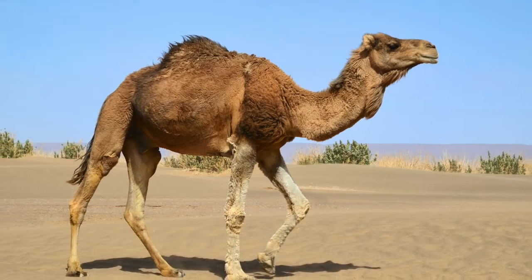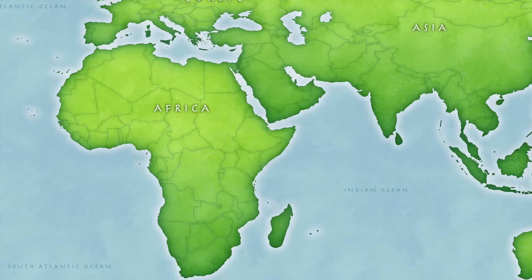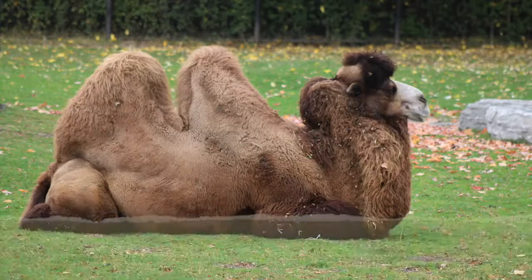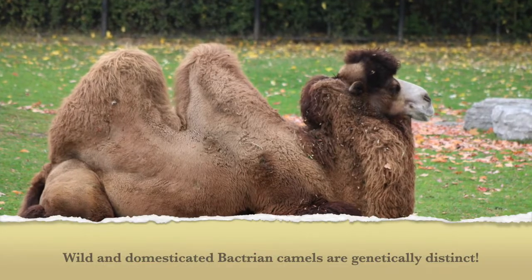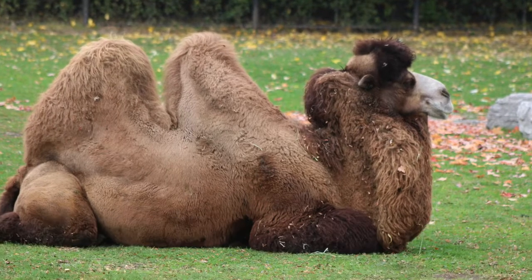Besides their appearance, where these camels are found in the wild also differs. Dromedary camels are found in hot, dry deserts in the Middle East and North Africa, whereas Bactrian camels are native to the Gobi Desert in China and Mongolia. The differences don't just stop there. Wild Bactrian camels are also genetically unique from domesticated camels, such as the ones that live at the Detroit Zoo.